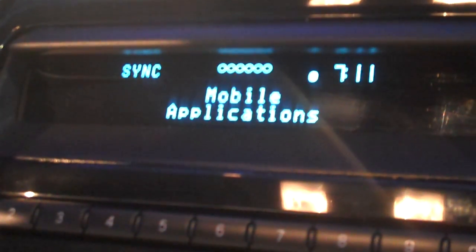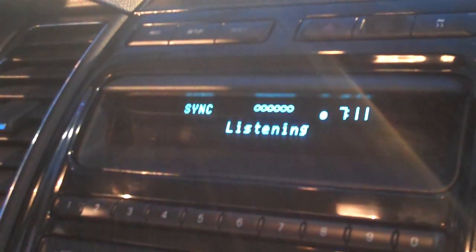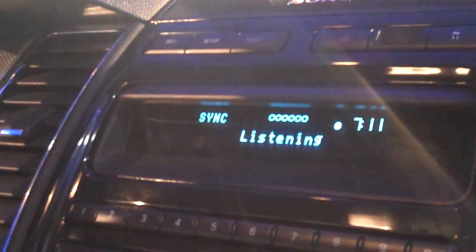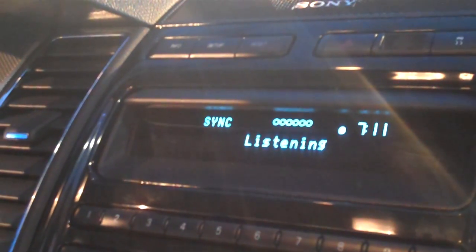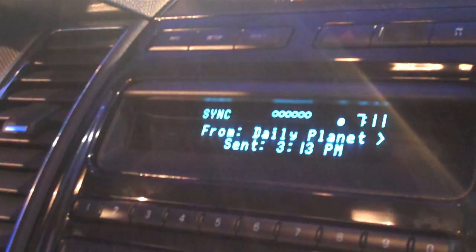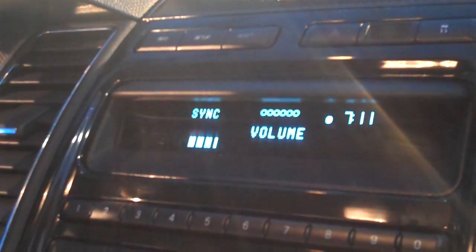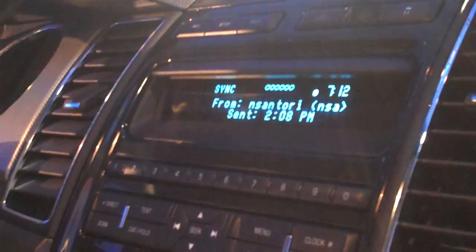Bluetooth Audio — please say a command. 'Mobile apps.' Mobile apps — please say a command. 'OpenBeak.' OpenBeak — please say a command. 'Read timeline.' ZEI is at the Consumer Electronics Show, listening to this tweet on-site via MyFordTouch. Sent about four hours ago. MyFordTouch is a breakthrough in automotive user interface. If we didn't hear that last one very well, we could press the seek back button and it will scroll back to the previous tweet so we can read through it again.